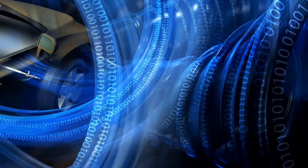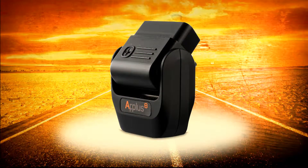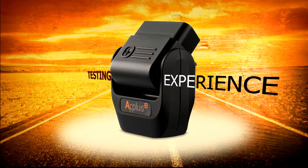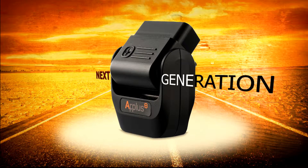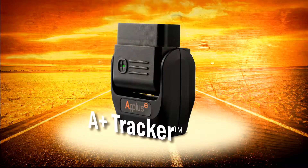After almost 20 years in business, with annual revenues of over one billion dollars, we're busy investing in both our future and yours. And now, to serve you better, we've used our extensive vehicle diagnostic and testing experience to develop the next generation in onboard telematics — it's called the A+ Tracker.